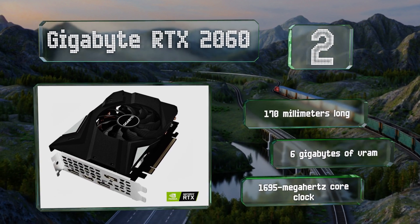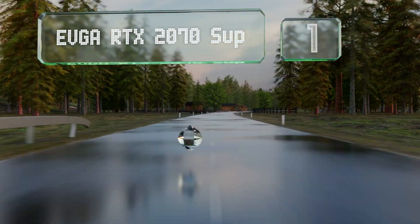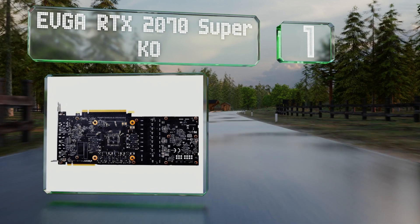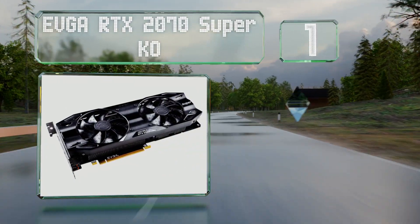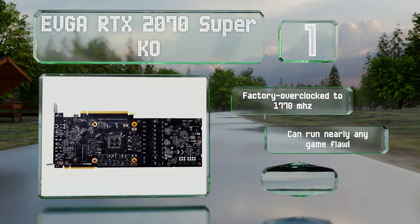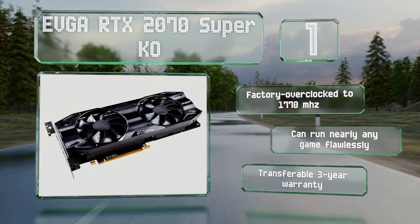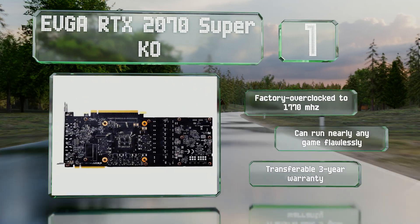Taking the top spot on our list, powered by Nvidia's Turing architecture, the EVGA RTX 2070 Super KO is one of the most capable models around that doesn't cost a fortune. It's not the absolute fastest overall but it's enough to supply your headset with 90 frames per second. It's factory overclocked to 1770 megahertz and can run nearly any game flawlessly. It includes a transferable three-year warranty.